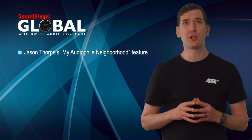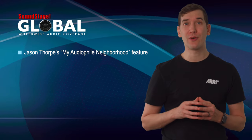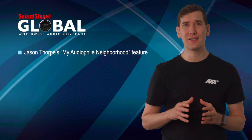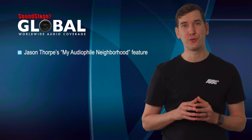On Soundstage Global, we have a new feature by Jason Thorpe on sharing his passion for audio with fellow audio enthusiasts who, conveniently, are his neighbors in the Toronto townhouse development where he lives. To date, first-rate hi-fi systems are spread across all of their houses, so this is the first installment of many as the group shares their thoughts through Jason's writing.